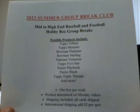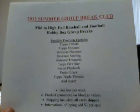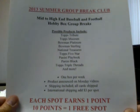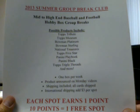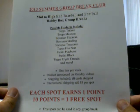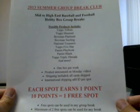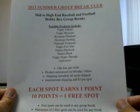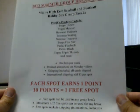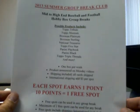But here's the twist — I wanted to be different. Everybody joins group breaks all the time, so I decided to do something a little different. Each spot earns you one point, and when you get 10 points you get one free spot. You can use those free spots in any group break, any product you want — just let me know. Maximum of two free spots can be used per break, and of course all those free spots include shipping, including international.